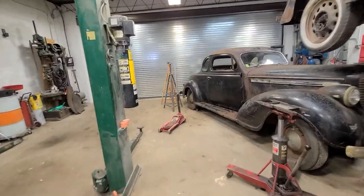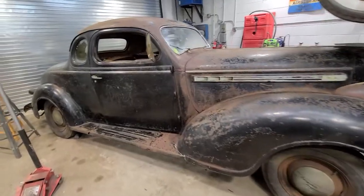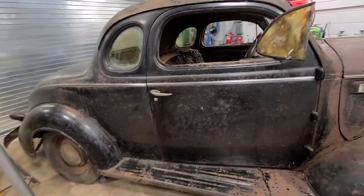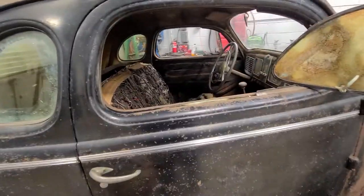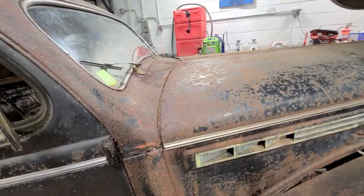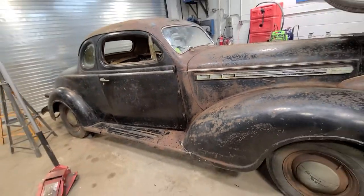Hello folks, this is Mike from Mopar Pro. I wanted to show you a new car restoration update. This is my personal car — a car that has been in storage for a super long time. This is a 1938 Chrysler Imperial two-door coupe.